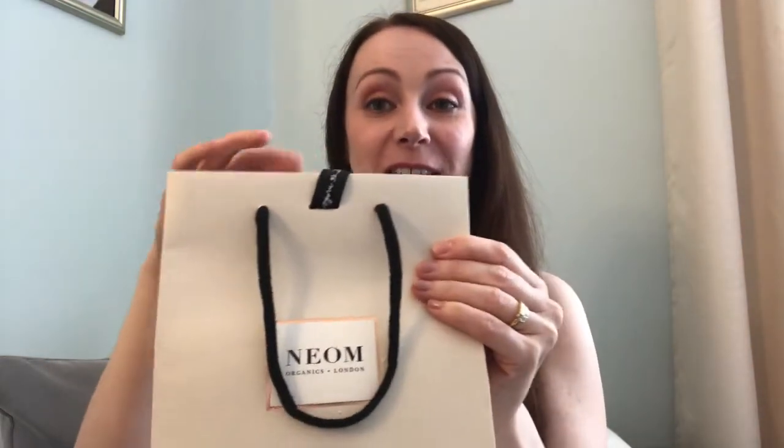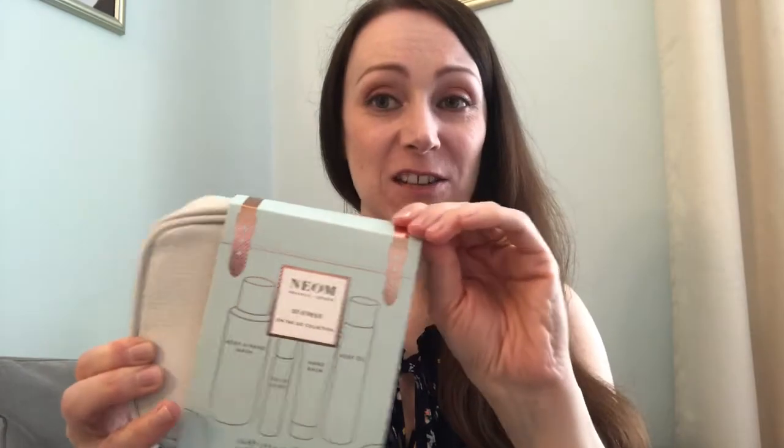Moving on to the next gift set I recently got — a beautiful gift I was so excited to receive for my birthday last month. If you've watched any of my other videos, you'll know how much I love the Neom range. I've got a couple of their candles — I'll link those reviews below — but for my birthday I was given this beautiful Neom gift set. I've tried their candles, but this is the first time I've tried their skincare product range, and they're just amazing.